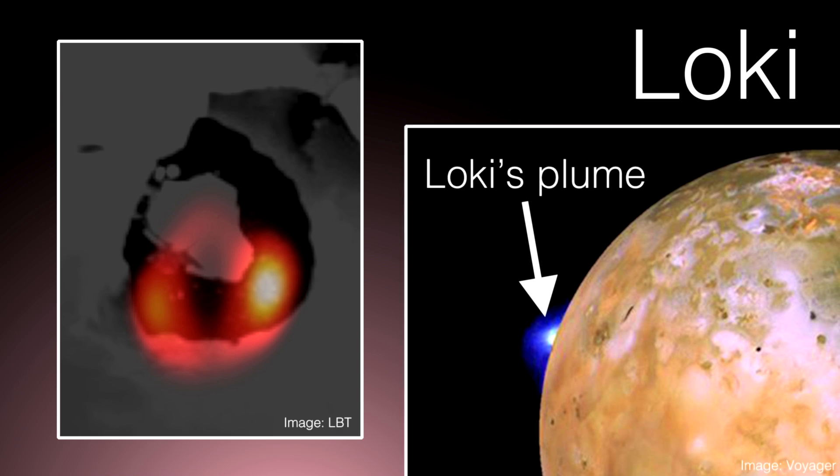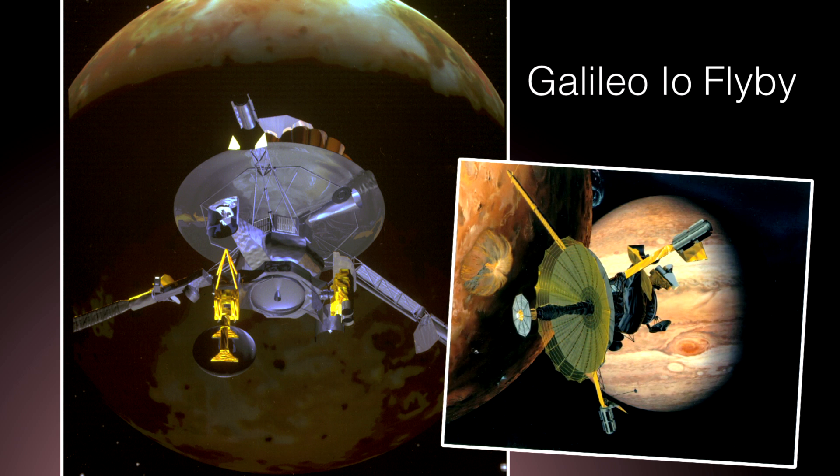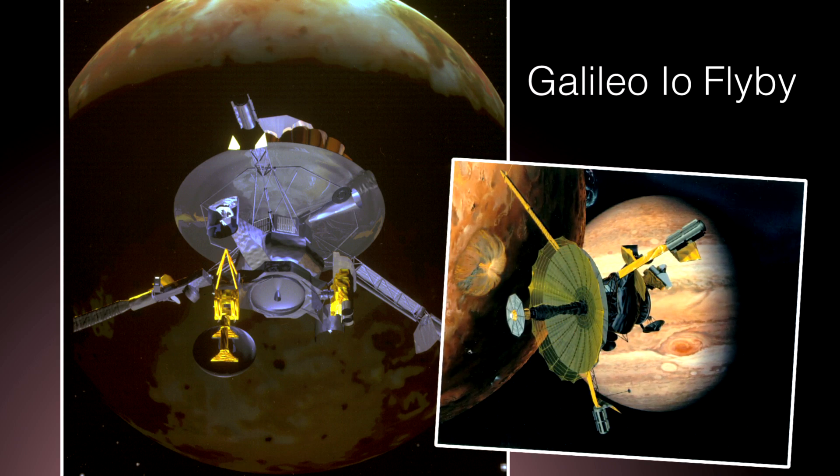This was an image taken recently of that volcano from the ground. And that's the amazing thing — things that a few years ago we could only hope to see by actually sending a space probe and going up close to have a look, we now have the quality of images we can take with telescopes on the ground that means you can actually see them from the ground.